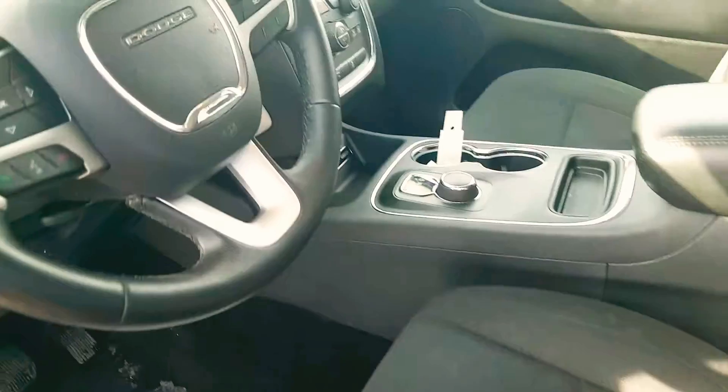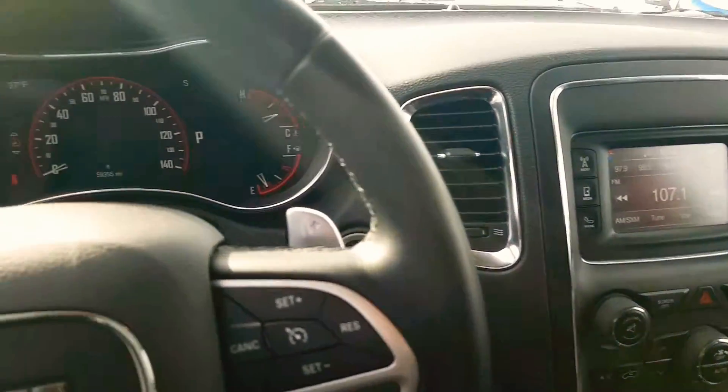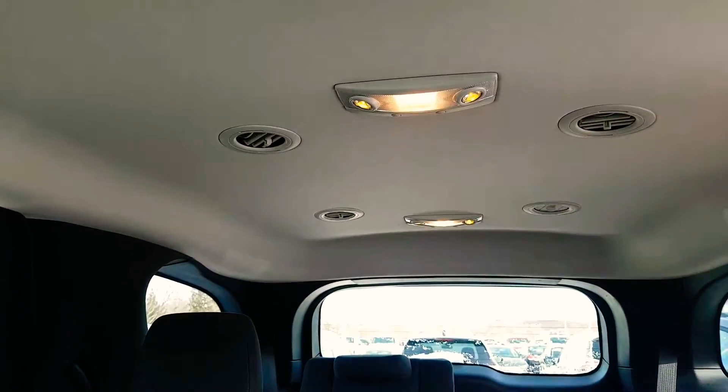Full power seat with lumbar support. You got Bluetooth connectivity on that radio as well. I always love the display that they do on these things — they always do a great job of it. And of course the rear A/C controls right there. The vents are on the top and also closer to the bottom.